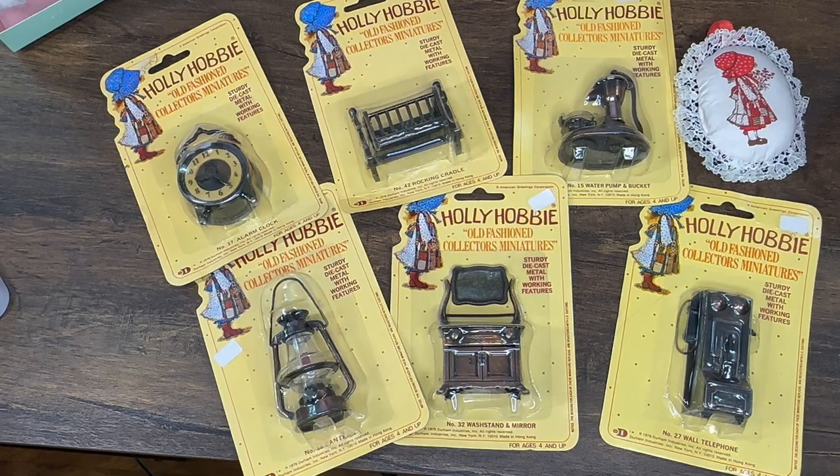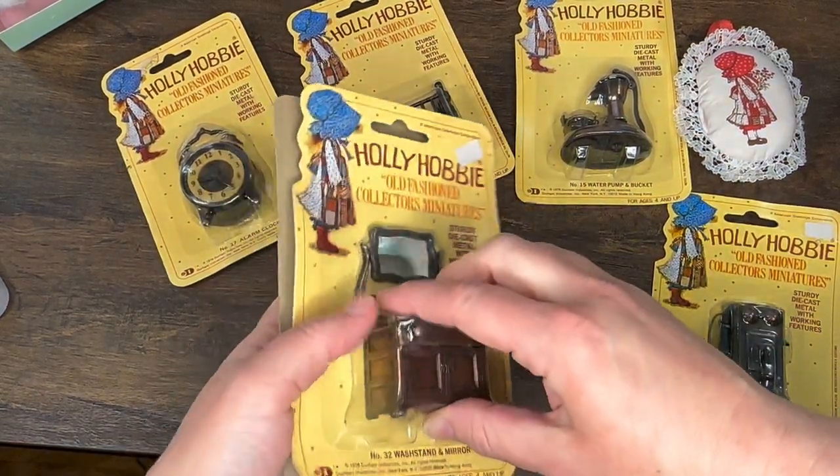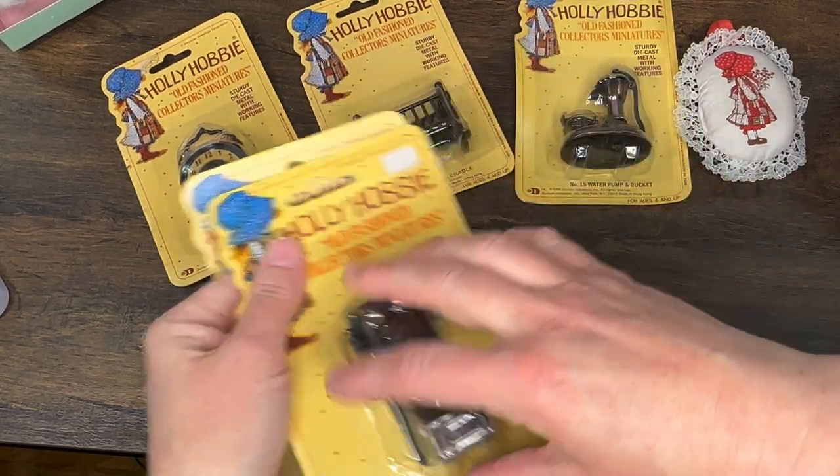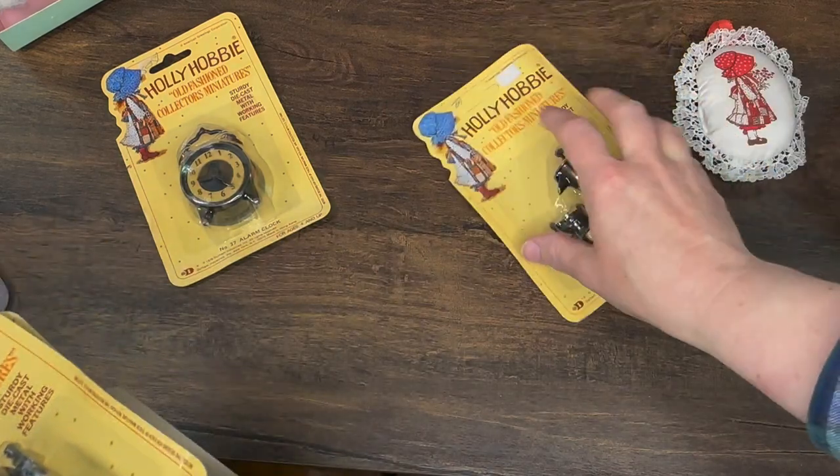I also got this really cute little ornament-type thing, so that was my first raffle prize. I was super excited — I saw these and immediately put my tickets in because it's Holly Hobby. I've sort of been collecting some Holly Hobby things over the years to decorate my mudroom slash doll room.